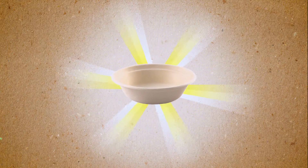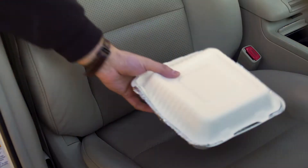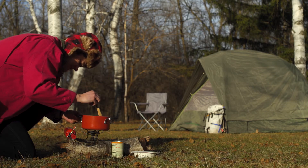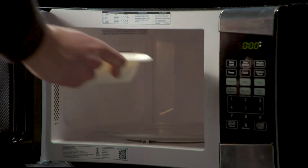Empress Earth's bagasse products offer sustainable solutions for your food service needs. Biodegradable and compostable, bagasse products are high quality and rugged enough to hold a wide variety of foods without breaking or leaking. They can easily withstand high temperatures and even hold up in a microwave or freezer.